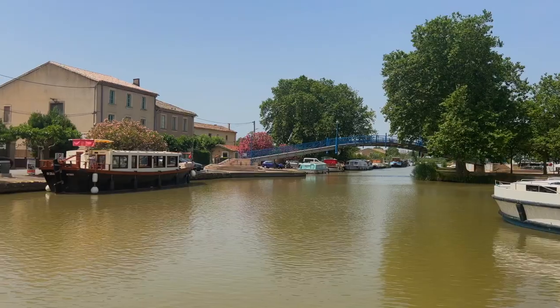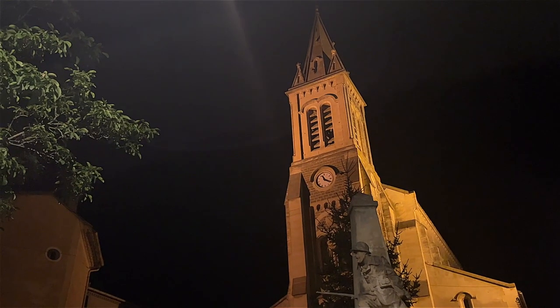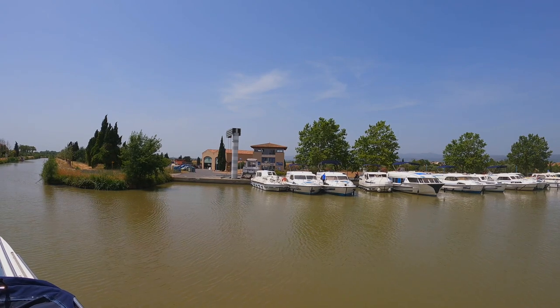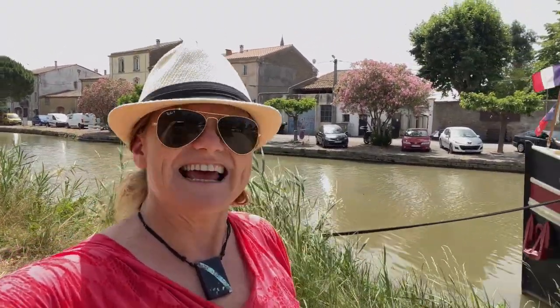We have arrived in Homs here in the south of France on the Canal du Midi for our Le Boat trip. It's such a charming town. You definitely want to get here early and enjoy a night out for dinner. There's a grocery store where you can pick up your supplies, and plenty of cafes where you can have a drink. We've stocked up on our groceries and we're getting ready to head out.